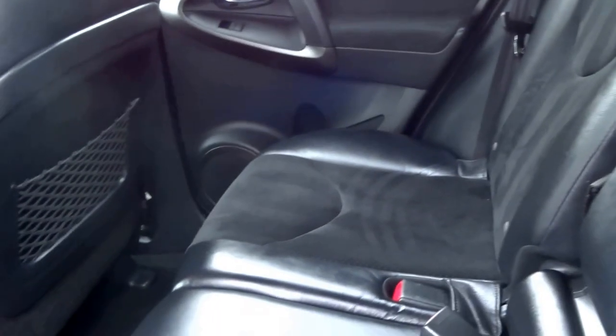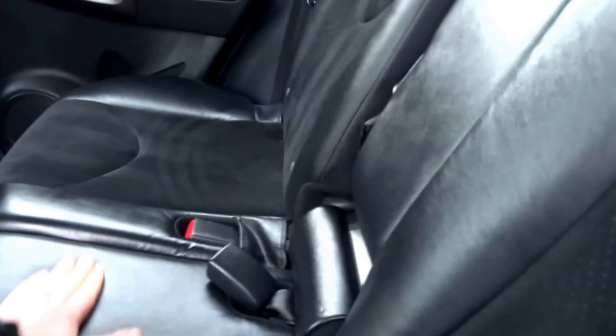You've got three seats that fold down flat, and it's a half suede, half Alcantara trim on the car.